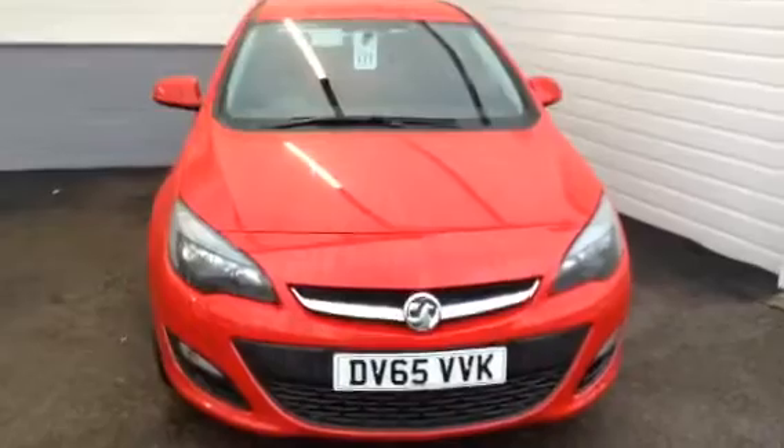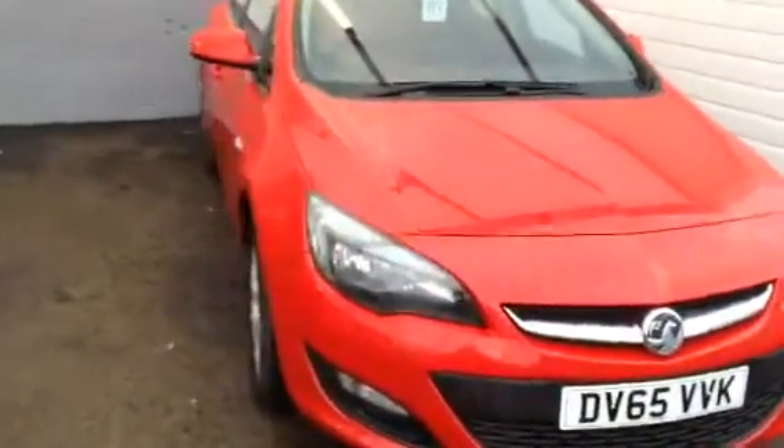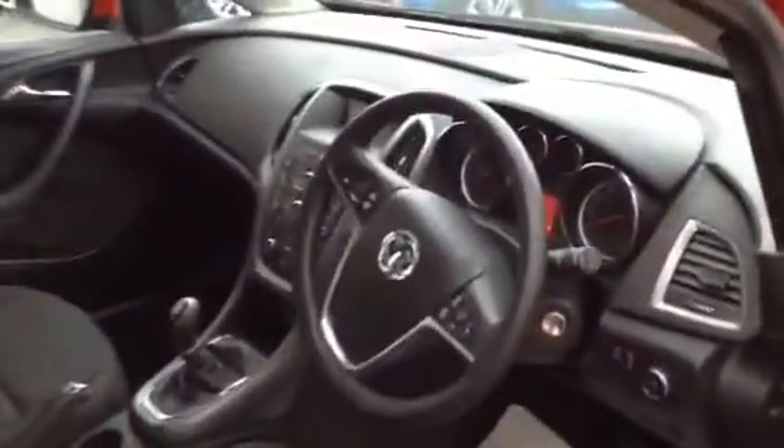As you can see it's a 65 plate, registered at the end of September 2015. It's got your alloy wheels all round. The car has had one previous owner and it's a full service history.